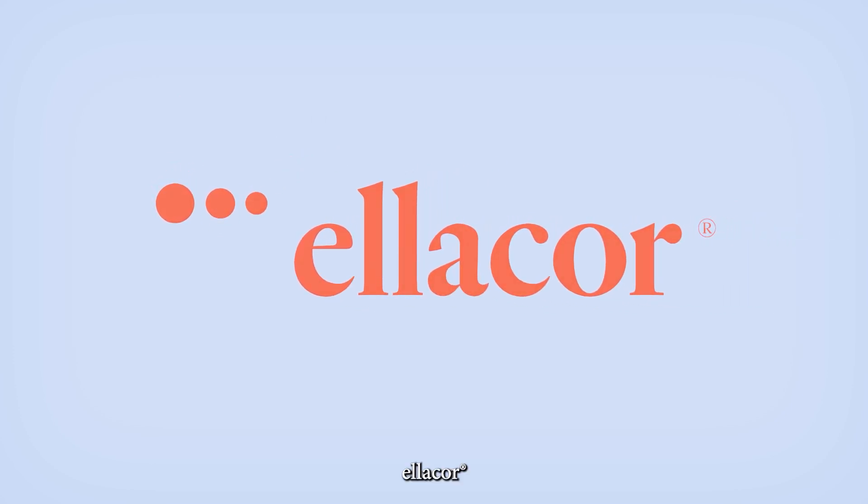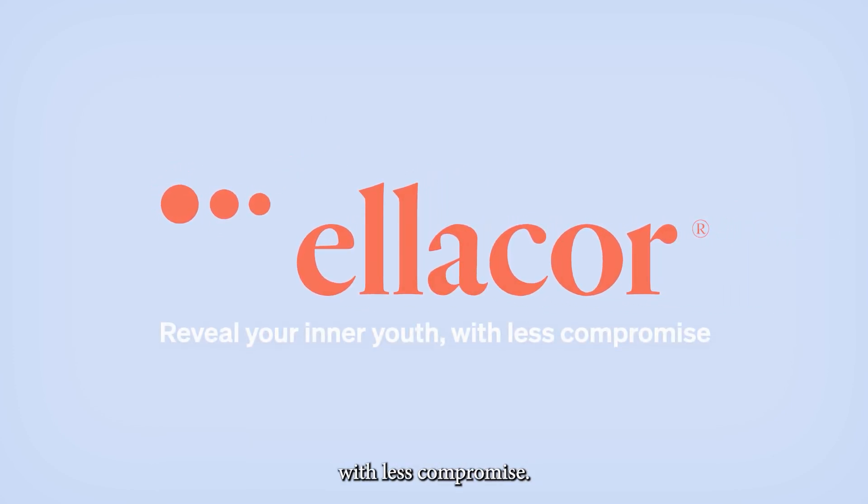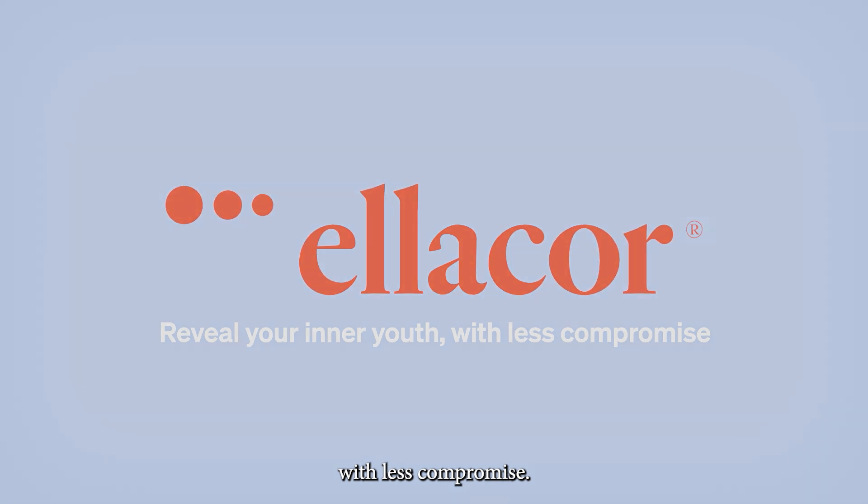Ellacore. Reveal your inner youth with less compromise. Ellacore.